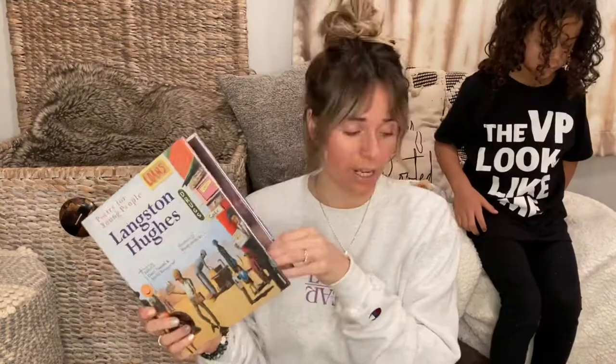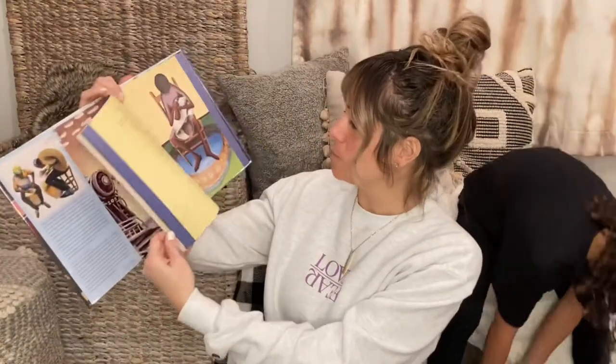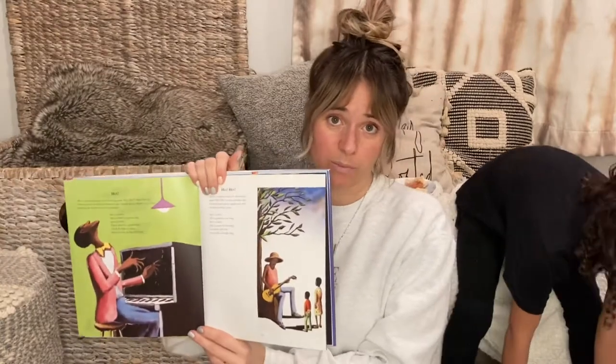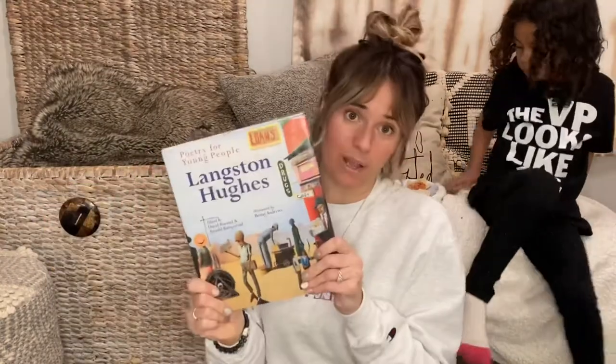The third one from the Poetry for Young People series features Langston Hughes' poetry. It has great artwork that follows the style of Langston Hughes' poetry. So that's a really great one as well.